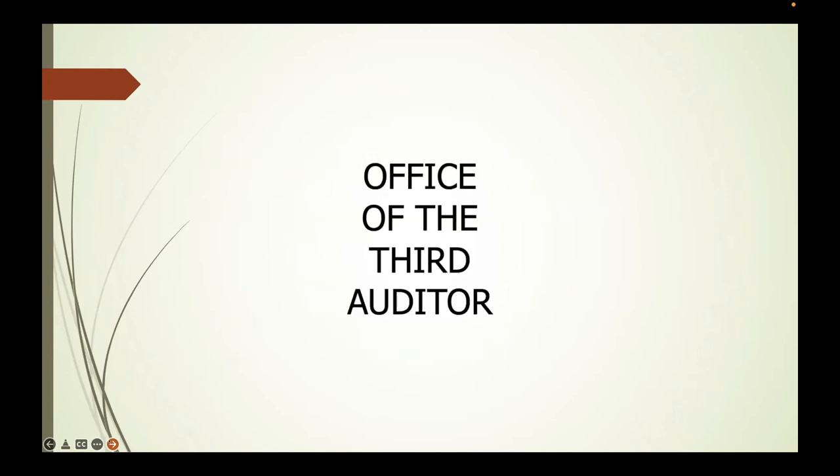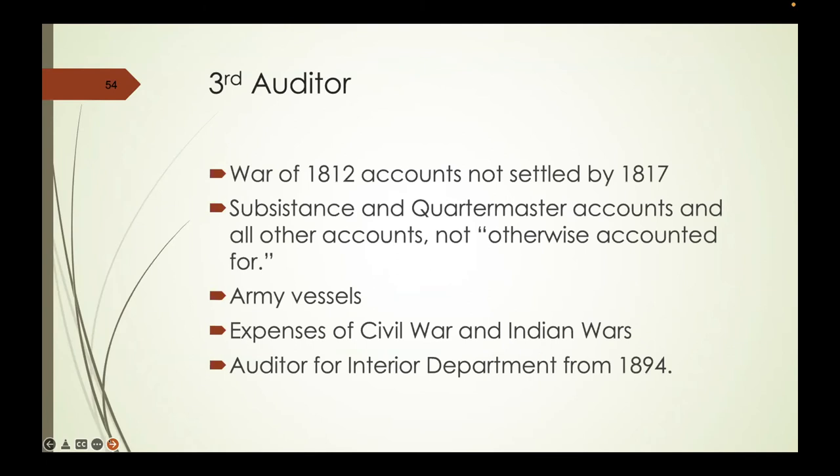The Office of the Third Auditor took over the War of 1812 accounts not settled by 1817, including subsistence and quartermaster accounts, anything not otherwise accounted for, and army vessels. The Army probably has more ships than the Navy does—in the Civil War it had more hospital ships than the Navy. The original Navy hospital ship, the Red Rover, was originally an Army hospital ship before the Navy took it over. The Third Auditor also dealt with Civil War and Indian Wars expenses, and became the auditor for the Interior Department from 1894, largely dealing with pensions.